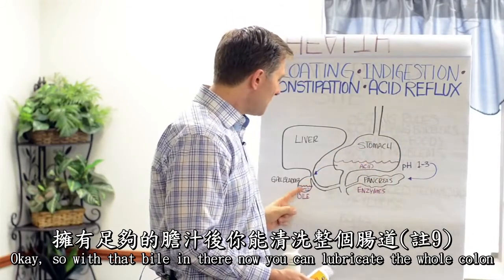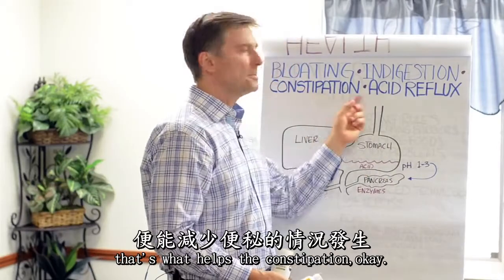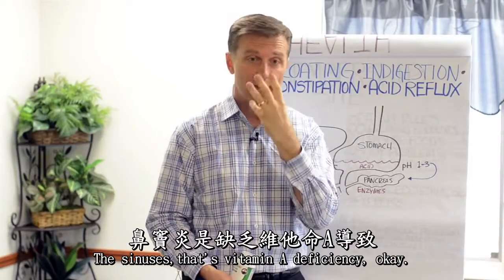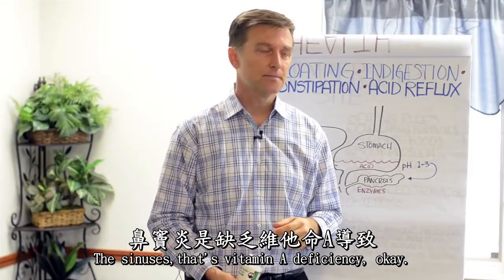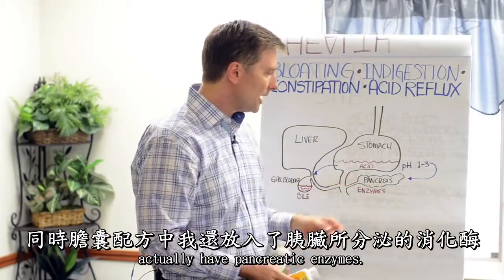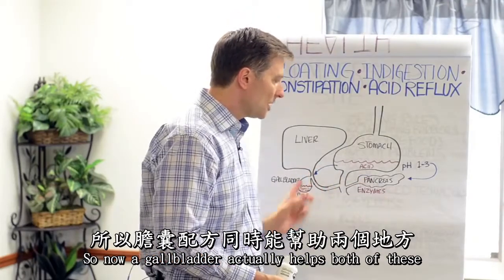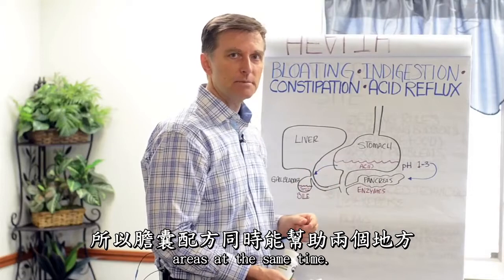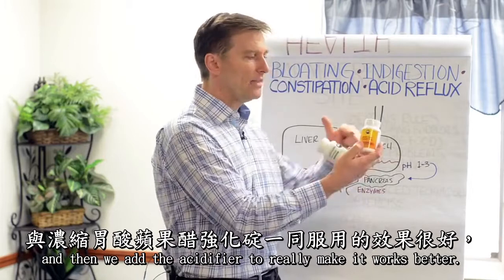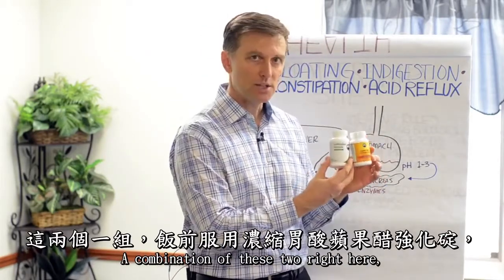With that bile in there, you can lubricate the whole colon — that's what helps with constipation. It also helps absorption of vitamin A for the eyes, skin, and sinuses. Also, the gallbladder formula actually contains pancreatic enzymes, so it helps both the pancreas and the gallbladder at the same time. Then we add the acidifier to really make it work better. This combination handles a lot of problems.